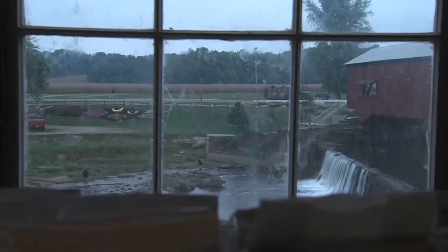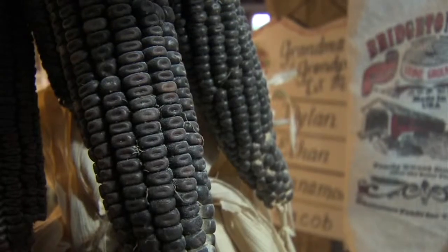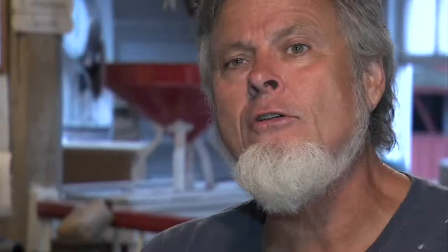We have like 11 different kinds of cornmeal. The purple corn has been a great seller for us — it's considered a superfood, with the highest concentration of nutrition and antioxidants of any grain in the world. I'm not sure what an antioxidant is, but everybody wants them.